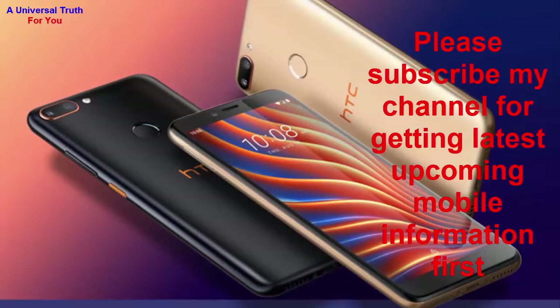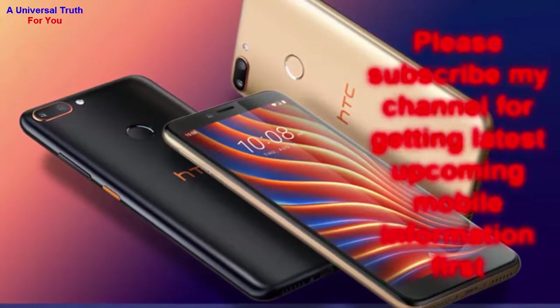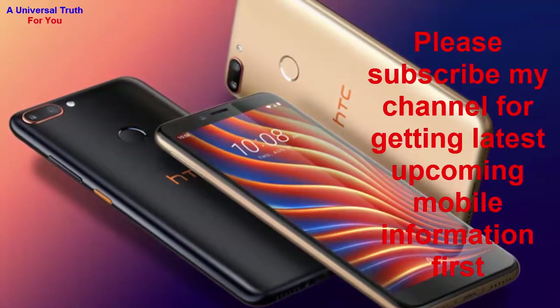So dear friends, this is all about the HTC Wildfire E1 Plus smartphone. Write your opinion in the comment section — it is very important to us. If you enjoyed this video, please like it, share, comment, and also subscribe to my channel for getting the latest upcoming mobile information first. Let's meet in another video. Thank you very much.